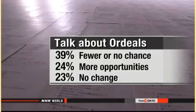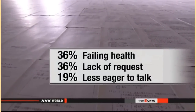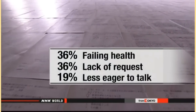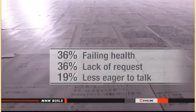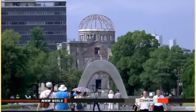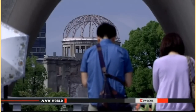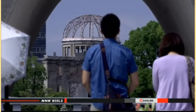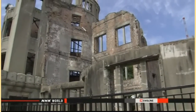Among those who say they're speaking less, 36 percent cited failing health and a lack of requests. Nineteen percent said they're less eager to talk about their experiences. An 86-year-old survivor said people have stopped asking for first-hand accounts. Another said the public sees the atomic bombings as events of the past and they're not interested in hearing about them.